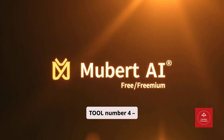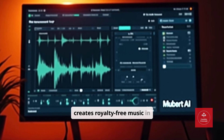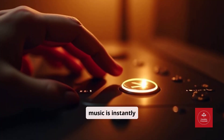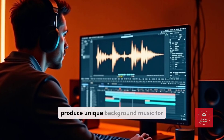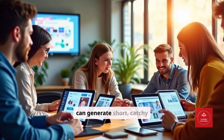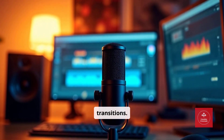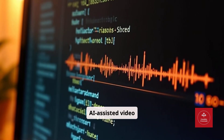Tool number four: Mubert AI. Mubert AI creates royalty-free music in real-time using AI — perfect for video creators, podcasters, or marketers. No need for copyright concerns; the music is instantly usable. Video editors can produce unique background music for client videos. Social media marketers can generate short, catchy loops for ads. Podcasters can customize intros, outros, and transitions. Pro tip: combine Mubert loops with AI-generated scripts to create fully AI-assisted video content.